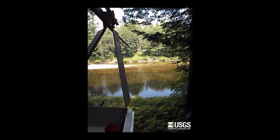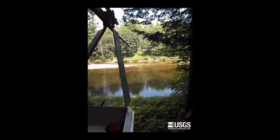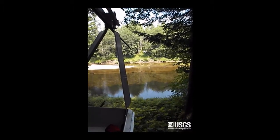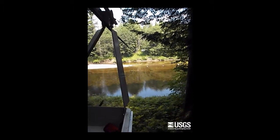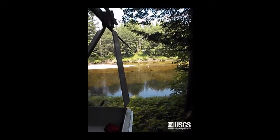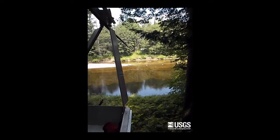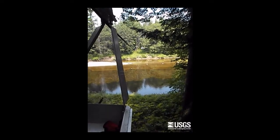During a routine measurement, we would stop at 25 or 30 locations across the river, taking depth and velocity readings, noting the distance we've moved across the river. This information would allow us to compute our discharge measurement. After our measurement was done, we'd return to the bank that we started from, load up our gear, and hit the road.